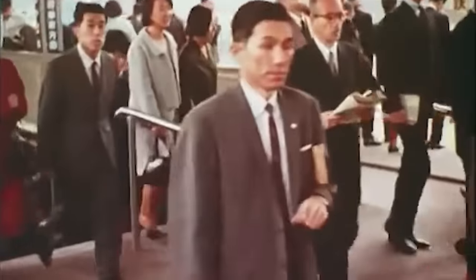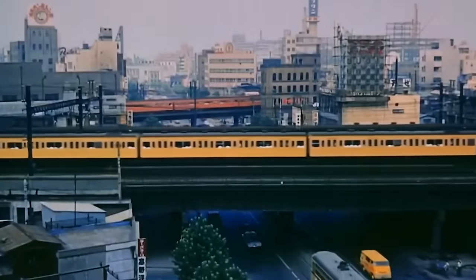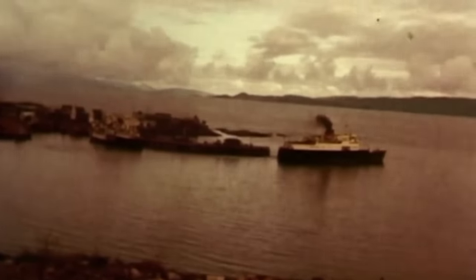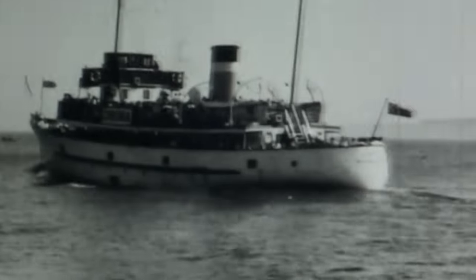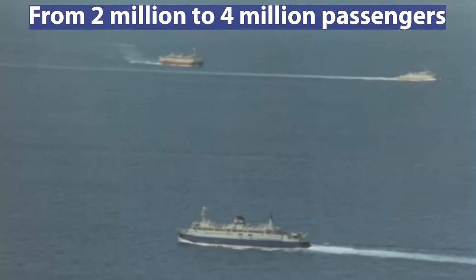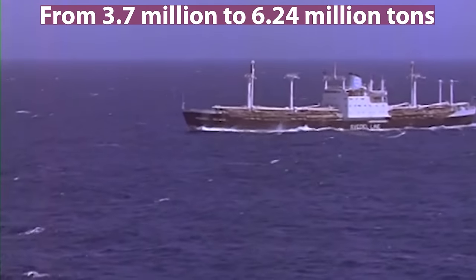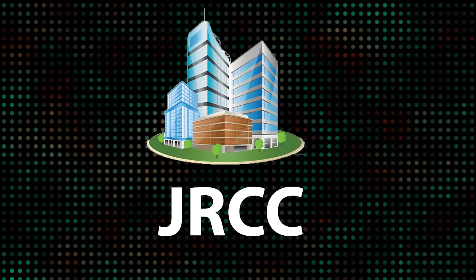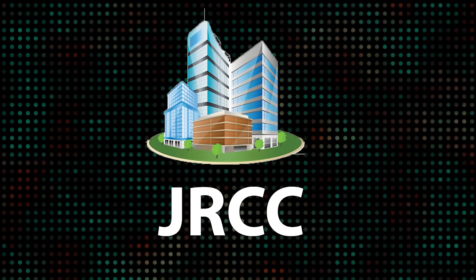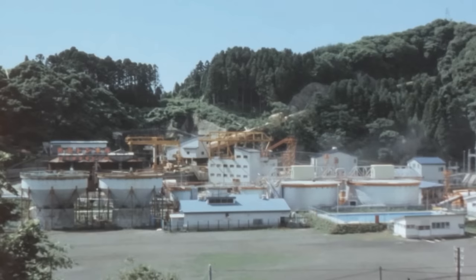Meanwhile, the demand for transportation had been increasing steadily, reflecting the social and economic development of Hokkaido and the expanding Japanese economy. Between 1955 and 1965, traffic volume between Honshu and Hokkaido doubled for passenger traffic from 2 million to 4 million, and rose 1.7 times for cargo from 3.7 million to 6.24 million tons. In March 1964, the Japan Railway Construction Public Corporation was founded, inheriting survey-related tasks for the Seikan Tunnel. Excavation on the Yoshioka inclined shaft in Hokkaido began in May 1964.